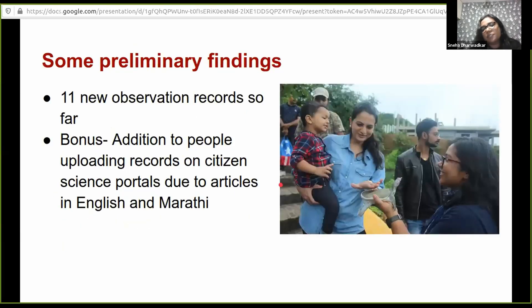Among our additional findings, we have 11 new records, thanks to the many people we have been interacting with through our citizen science project. Dr. Stanford mentioned reaching out to people and writing articles — we have been doing that, writing about our work and especially on Leith's softshell turtle in Marathi as well to reach out to people in local languages. Because of this, a lot of people have been adding information to our citizen science project and we've got good data for the species.